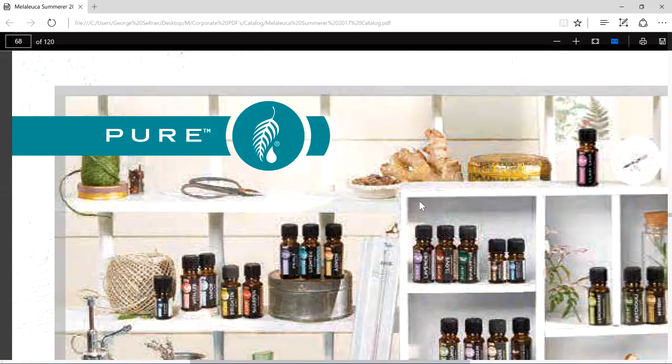To this very day, every member of the Australian Armed Forces has a small bottle of Melaleuca oil always with them, especially when they go to battle. In case of any injury or trauma, the first instruction is to put Melaleuca oil on the injury to prevent infection. So imagine Melaleuca being its namesake, being in the oil business since 1985.